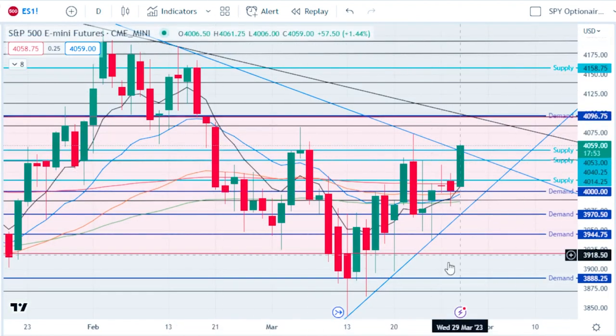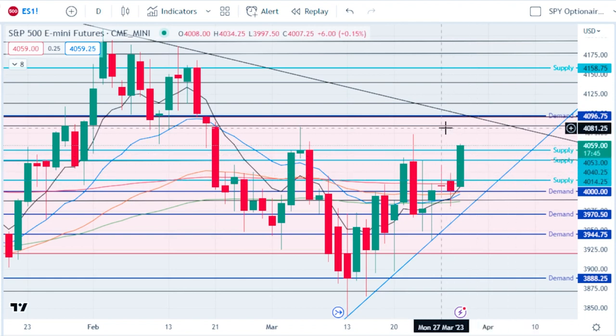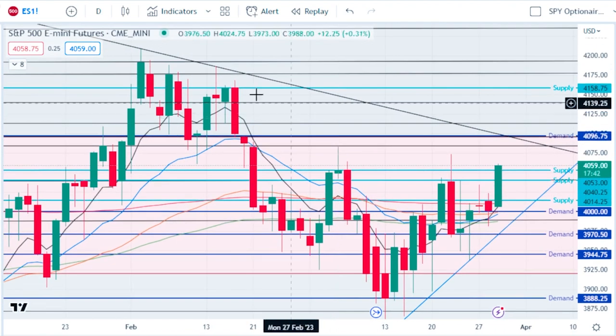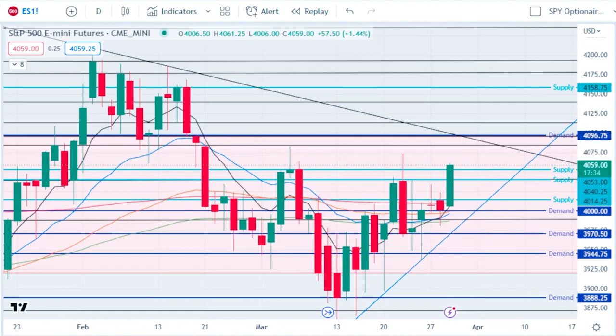Looking at futures, same thing — we finally broke out of our triangle, which gives us a push tomorrow. We broke through resistance, and now all we have left is this bear line right here. Tomorrow we're right at resistance at 40.95, which is our demand. Similar to SPY, we're going to make a run up to 40.95 and reject there, with new demand being put in at 4000. If we touch 40.95, we eliminate that demand and could even turn it into supply. A green day tomorrow followed by a red day Friday would be very bearish, and I'd look for SPY to come all the way back down to 40.14 before bouncing.